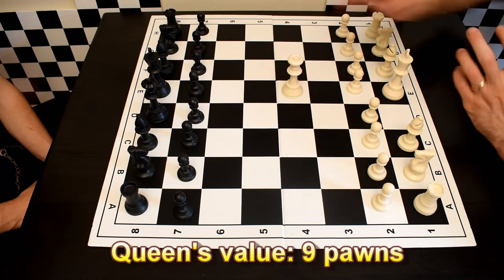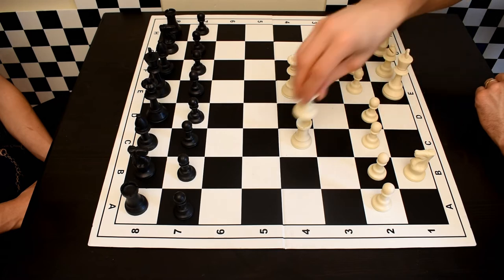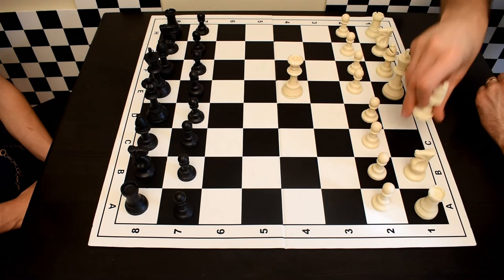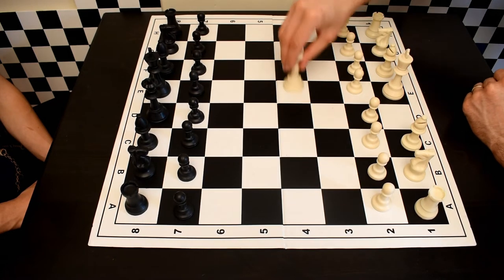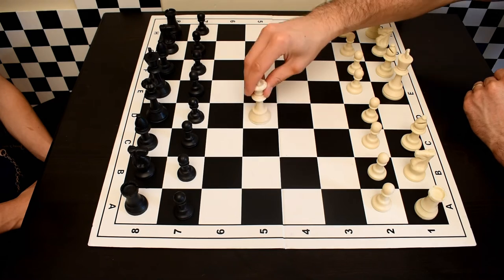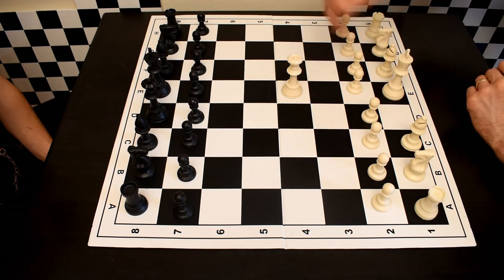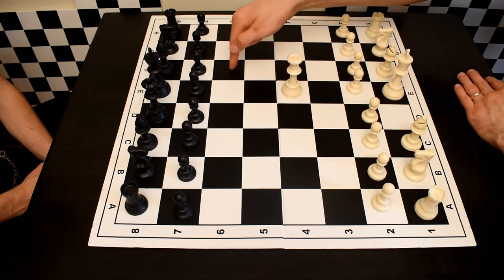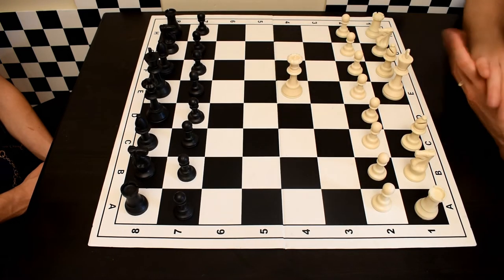The queen is technically the most powerful piece on the chessboard — it can move like both a rook and a bishop at the same time, moving straight in any direction or diagonally any number of squares. One way to remember the squares the queen cannot reach in one move from her position are the squares a knight would be able to go to — those are the only nearby squares she cannot reach.